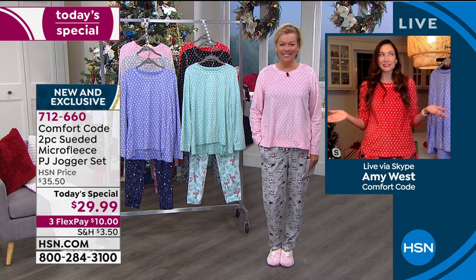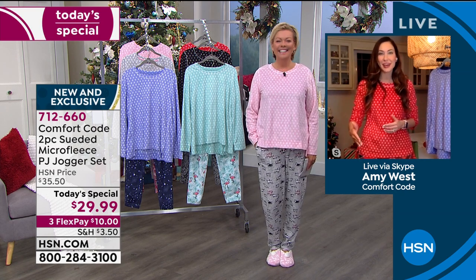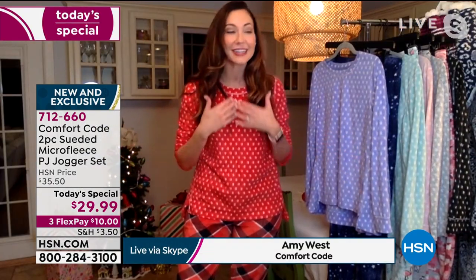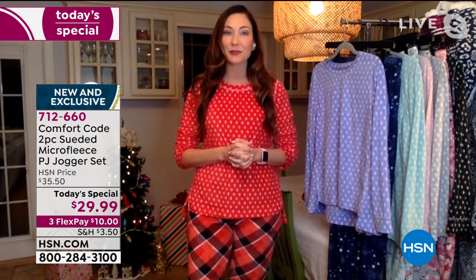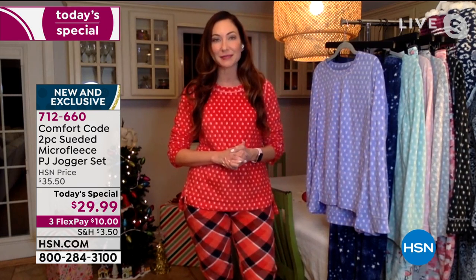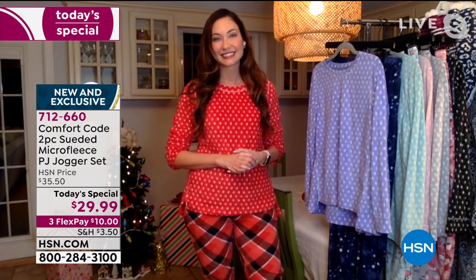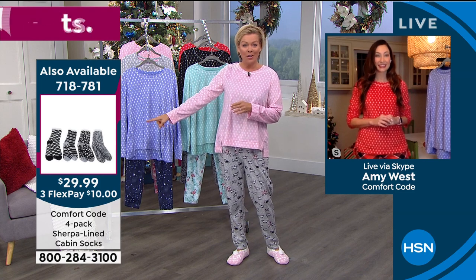Thank you so much. I think you just listed off my daily schedule. We are living that homeschool life with our kids right now and I couldn't be happier to be doing all my work in my favorite PJs here by Comfort Code by Cuddle Duds, exclusive for HSN. Very excited to be here. Very excited for our Today's Special.